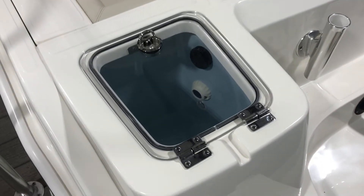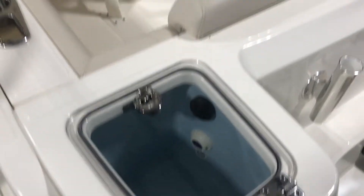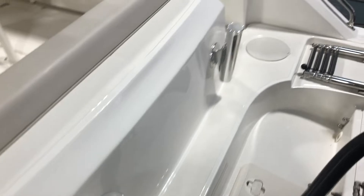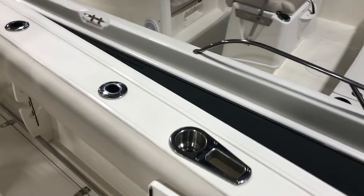an ample sized live well, and several rod holders throughout — both in the gunwales and on the stern, and obviously on the tower.